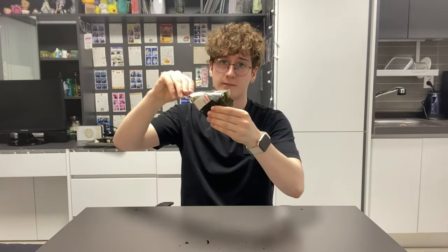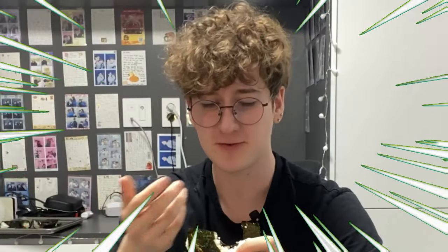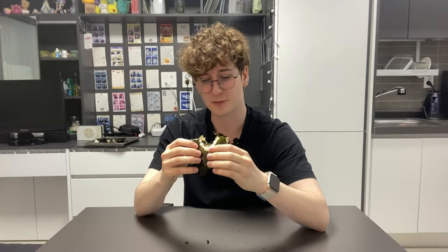Stir-fried bulgogi. I shouldn't have bitten into that so aggressively. That exploded in my mouth. It's kind of sour. It tastes like it was fermented in a sock drawer. That's a 2.